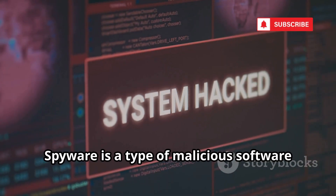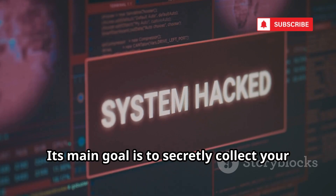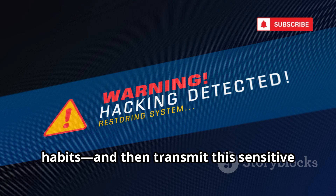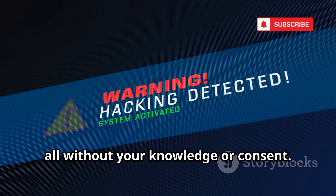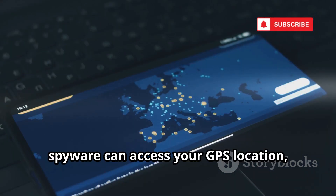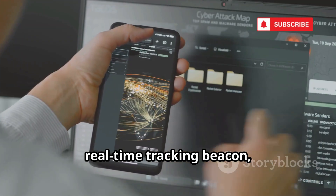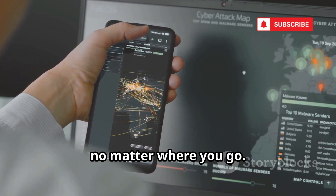Spyware is a type of malicious software that operates in the shadows, silently infiltrating your device. Its main goal is to secretly collect your personal data — everything from your contacts and messages to your browsing habits — and then transmit this sensitive information to an attacker, all without your knowledge or consent. Once inside, spyware can access your GPS location, Wi-Fi history, and even cell tower connections, effectively turning your phone into a real-time tracking beacon, allowing someone to monitor your movements and routines with alarming accuracy, no matter where you go.